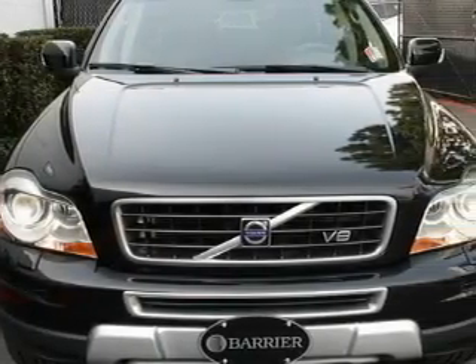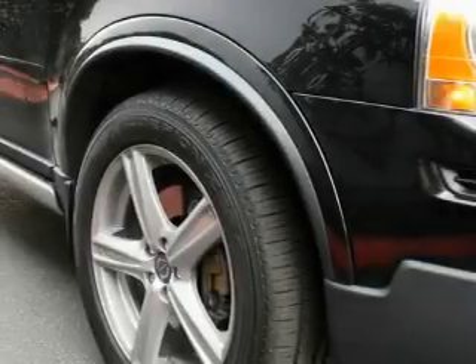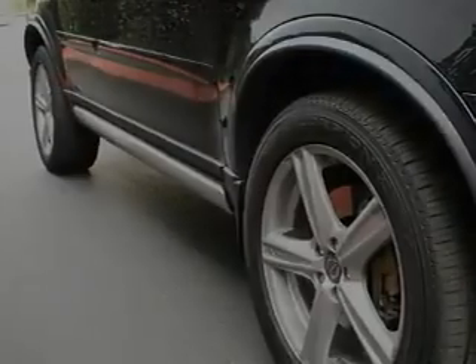This Volvo has had only one owner and it qualifies for the Carfax buyback guarantee. Contact us today and schedule your opportunity to see this SUV in person.